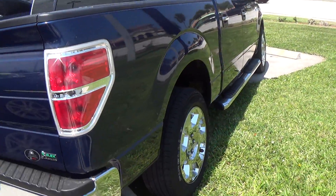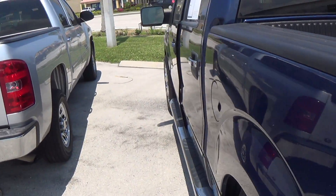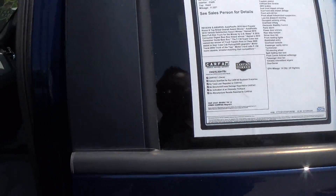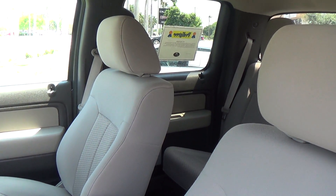The chrome wheels and running boards on the side — let me go inside of this vehicle so you have an idea. Low miles. That's the window sticker mentioning the steel manufacturer warranty, so you can drive safe. That's inside of this amazing truck — double cab.